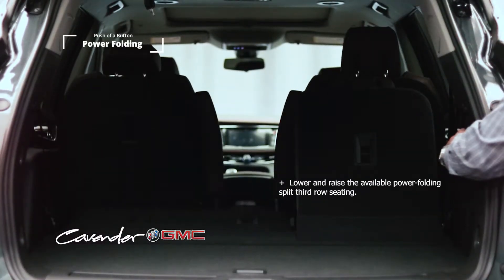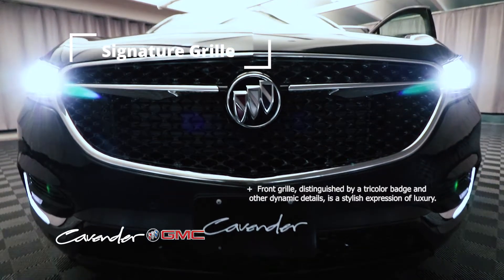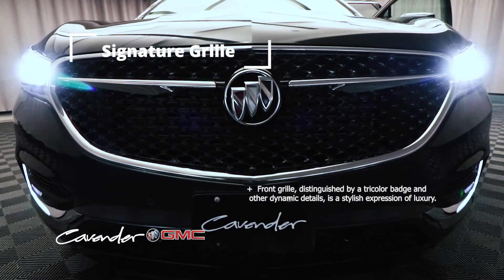With the push of a button, lower and raise the available power folding split third-row seating. Distinguished by a tricolor badge and other dynamic details, it is a stylish expression of luxury.